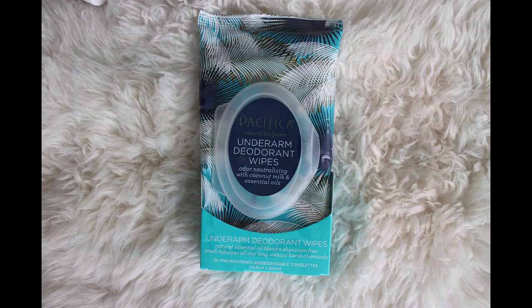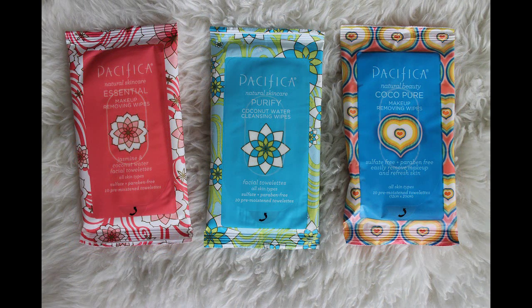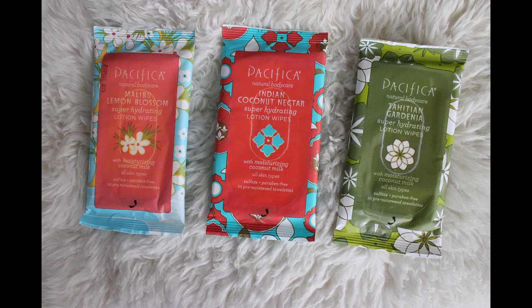I got their underarm deodorant wipes with coconut milk and essential oils, their super detox deep purification wipes, moisturized energized serum wipes, enzymatic exfoliating wipes, essential makeup removing wipes, purify coconut water cleansing wipes, cocoa pure makeup removing wipes, and lastly Malibu Lemon Blossom, Indian Coconut Nectar, and Tahitian Gardenia lotion wipes. All available at Target!